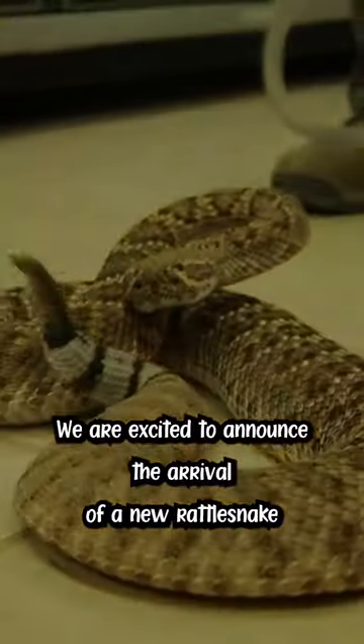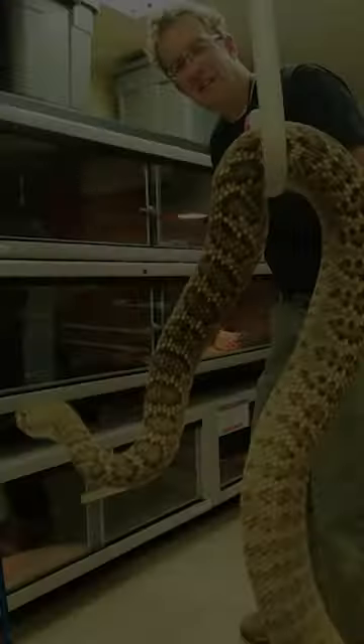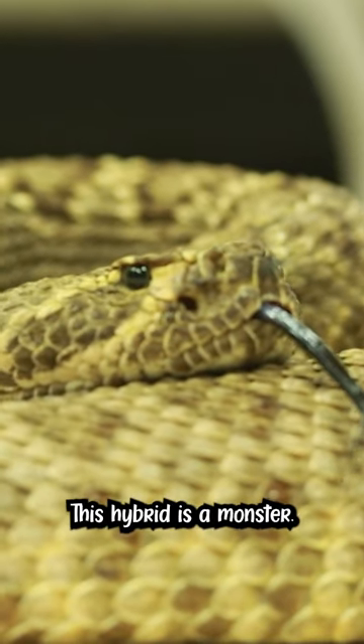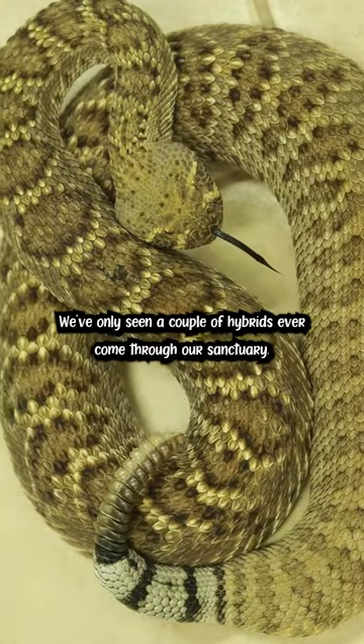We are excited to announce the arrival of a new rattlesnake. That is a really big rattlesnake. This hybrid is a monster. We've only seen a couple hybrids ever come through our sanctuary.